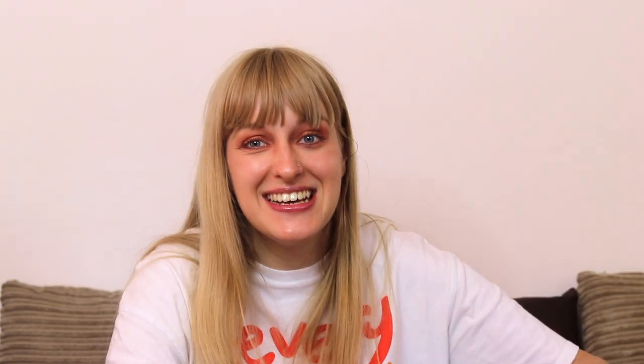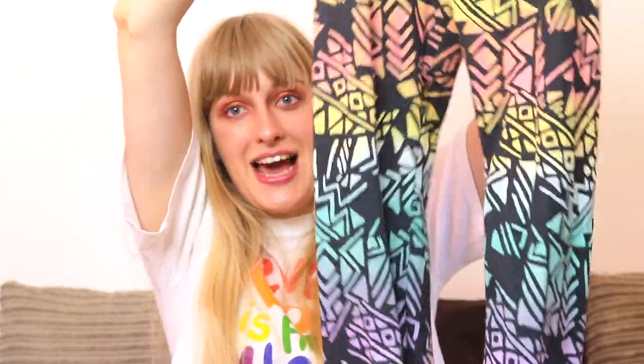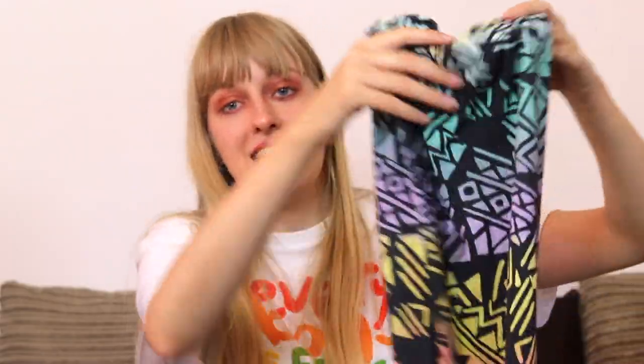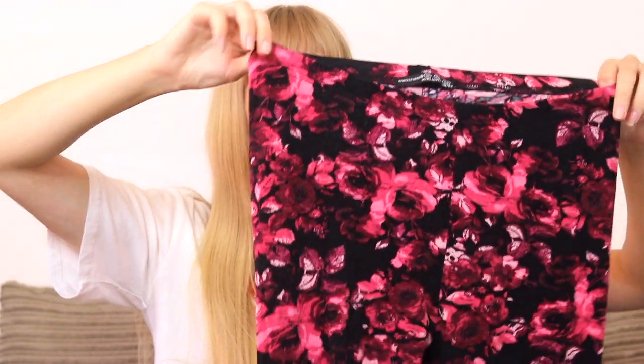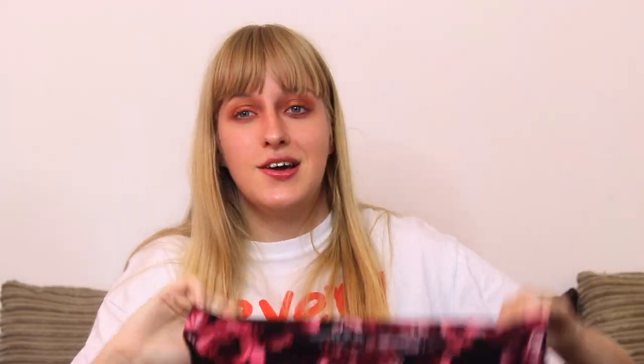Then I have some more leggings - also a Primark number in a size 8. They are these lovely sort of Aztec-y pastel coloured leggings which are really cute. I have way too many pairs of leggings and they're in really good condition except for a little bit of bobbling because I've washed them. The final pair of leggings are also from Primark - just a dark pink rose print all over, size 12 with an elasticated waist. Super pretty but I just don't get my wear out of them.